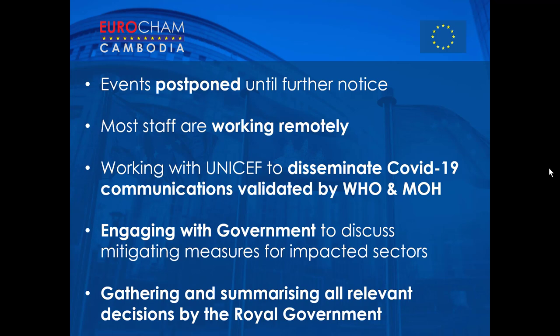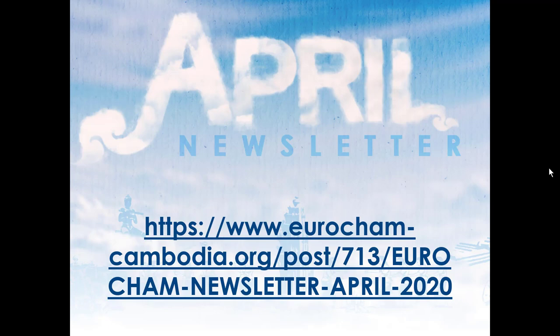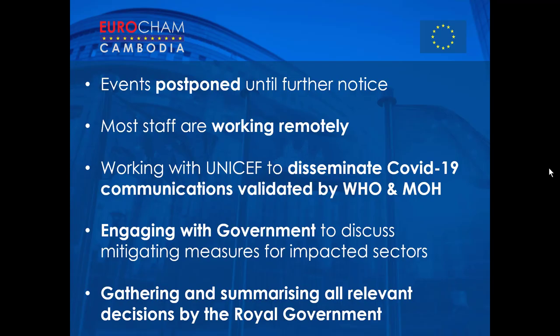Like most organizations, however, our activities have had to change. Our events have been postponed until further notice, including our Eurocham AGM, and the Eurocham board will be staying on until further notice. Most of our staff are now working remotely. Our activities have shifted towards supporting members and the wider community through the timely dissemination of relevant news and advice related to COVID-19, including working with UNICEF to disseminate Ministry of Health and WHO validated communications, and engaging with the government to discuss mitigating measures for impacted sectors such as tourism.